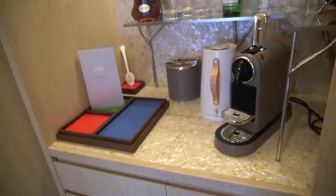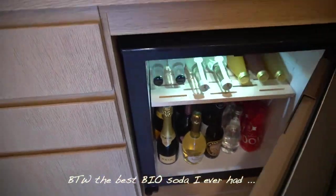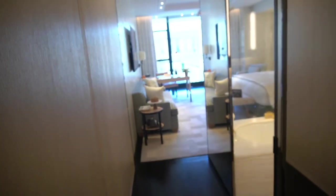For your jewelry. A little mini bar. Of course, a little fridge with complimentary soft drinks. Champagne — that's not complimentary. And now the room.